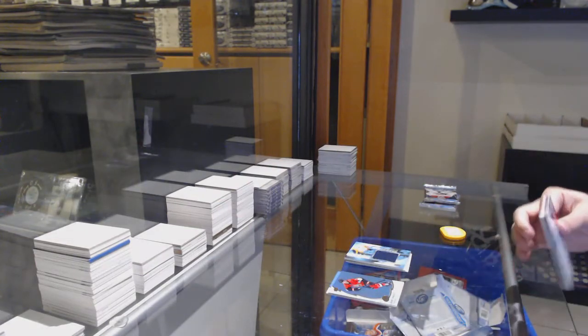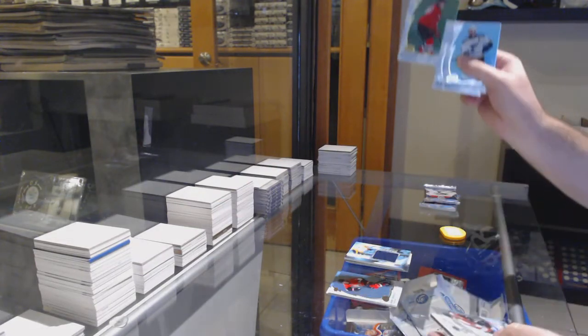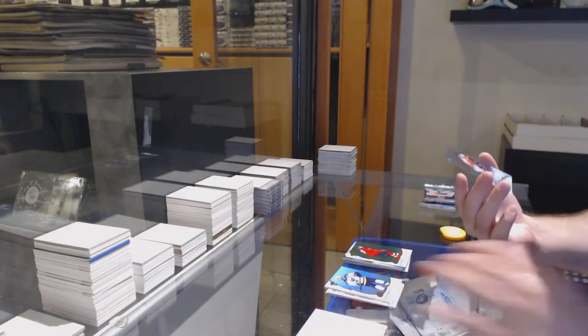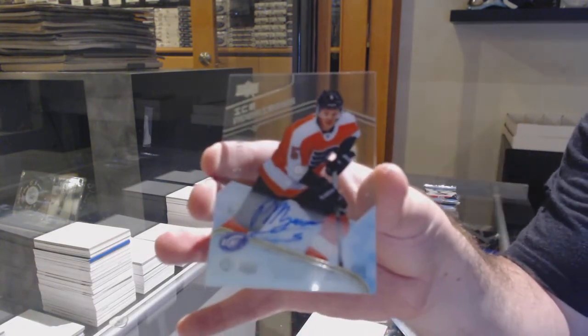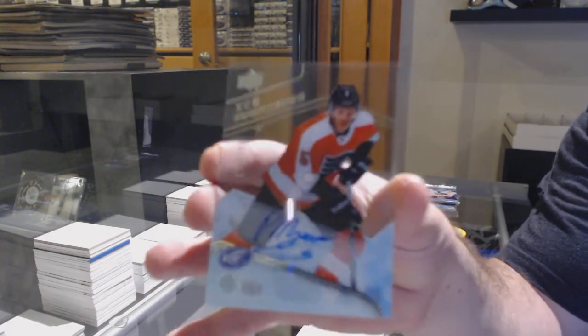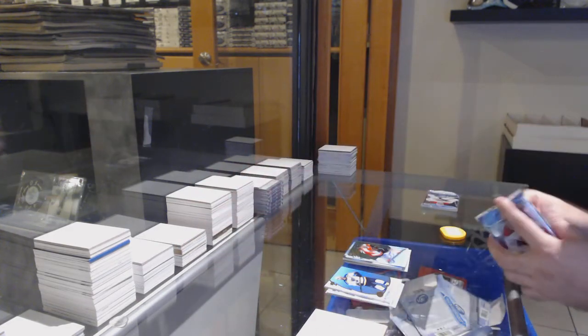ICE - they did a great job this year on the design, the box breakdown, all that stuff. Hischier green for the Devils and a rookie auto Philip Myers for the Flyers, $3.99 rookie auto for the Flyers.